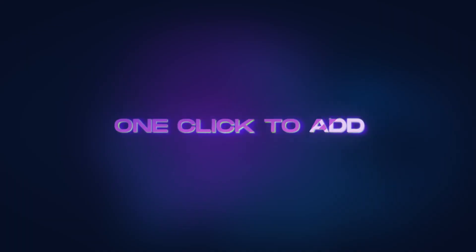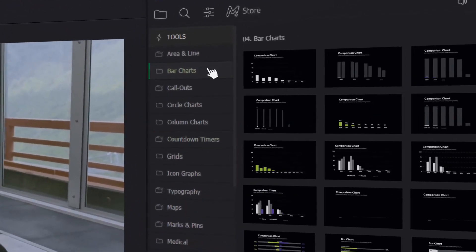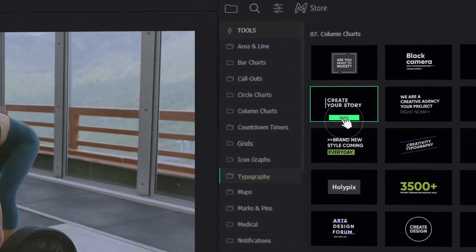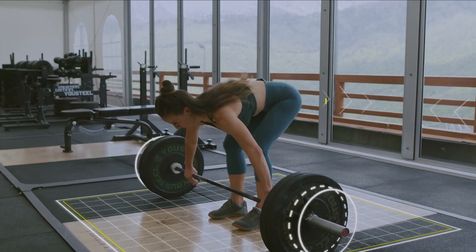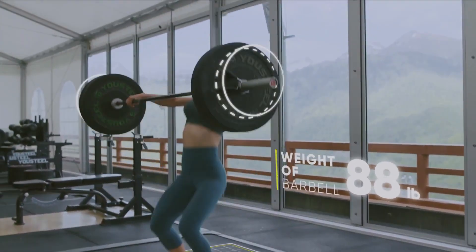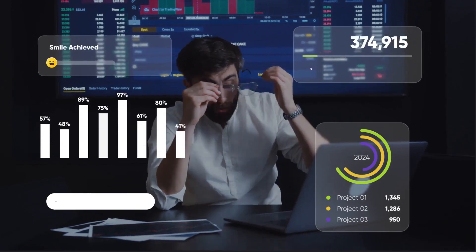Create high-quality projects in just a few clicks. No graphic skills needed. Combine the elements as you like. Save time and effort in making animation. Make your videos extra special. All the presets are fully customizable and you can edit them at any moment.